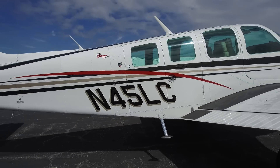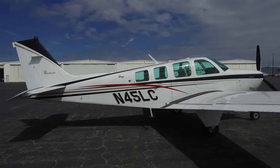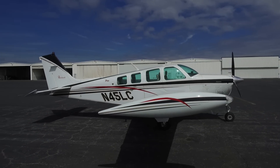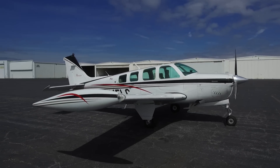This Bonanza has a striking paint scheme: Matterhorn white with black metallic and silver platinum striping, and a sunfast red swoosh. Repainted in 1999, with about 4,479 hours total time on the airframe.